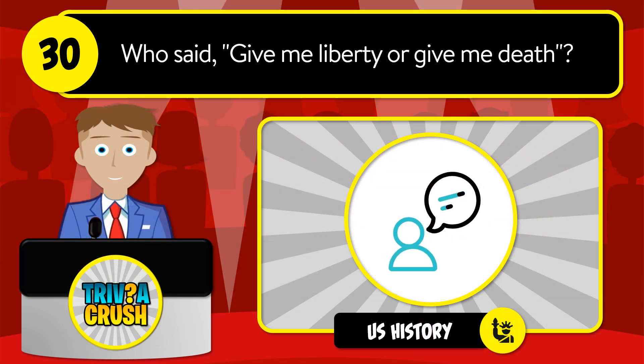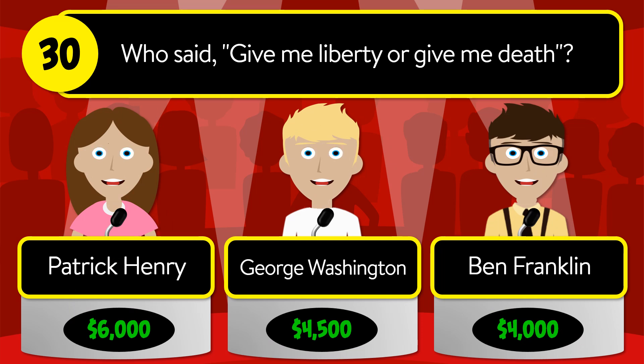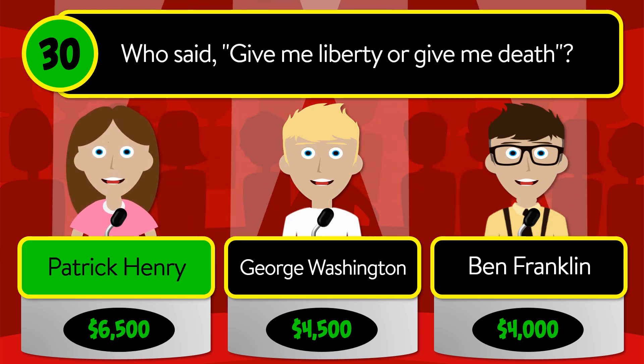Question number 30: who said "give me liberty or give me death"? Was it Patrick Henry, George Washington, or Ben Franklin? The correct answer is Patrick Henry.